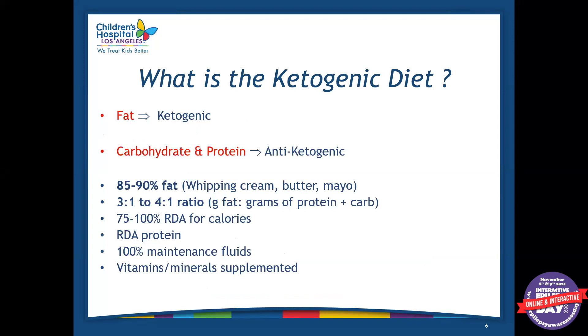So what is the ketogenic diet? The ketogenic diet is a diet that's primarily fat, with moderate protein and low carbohydrates. We consider fat to be ketogenic, and we consider carbohydrate and protein to be anti-ketogenic. A ketogenic diet will look something like 85 to 90% fat, which can come from things like whipped cream, butter, mayo, oils, and avocado.